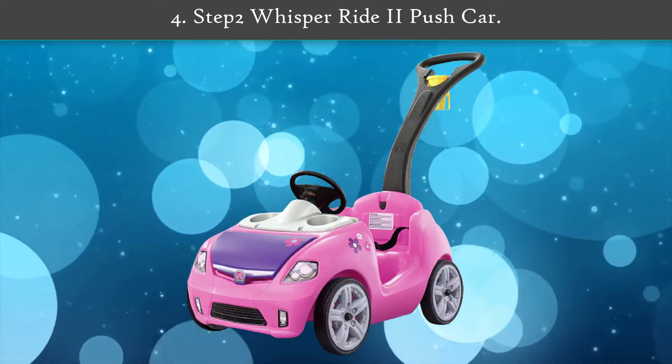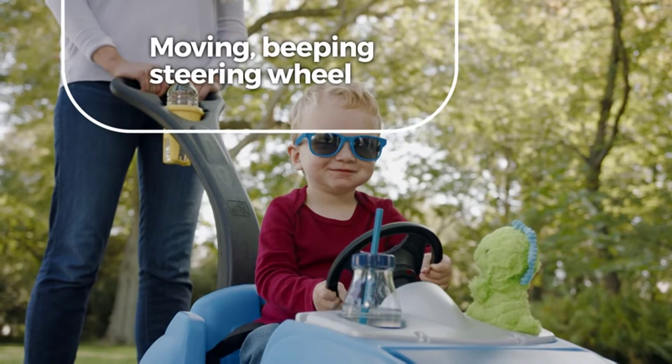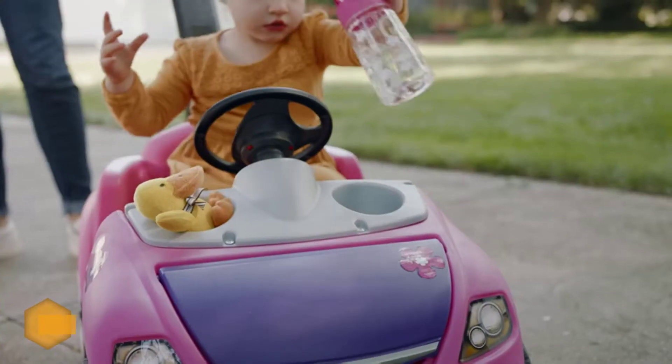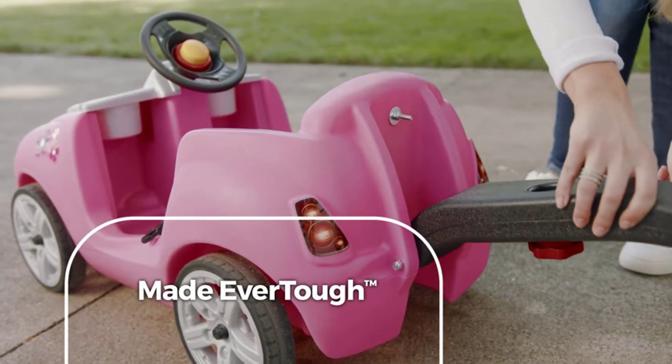Number four: Step2 Whisper Ride II Push Car. Modeled to resemble a real sports car, this Step2 push around buggy makes for a fun, smooth ride. An extra wide handle provides parents with a comfortable way to guide their young children for a stroll. Your toddler driver is safely buckled into the seat as they pretend to drive with a realistic steering wheel and horn.